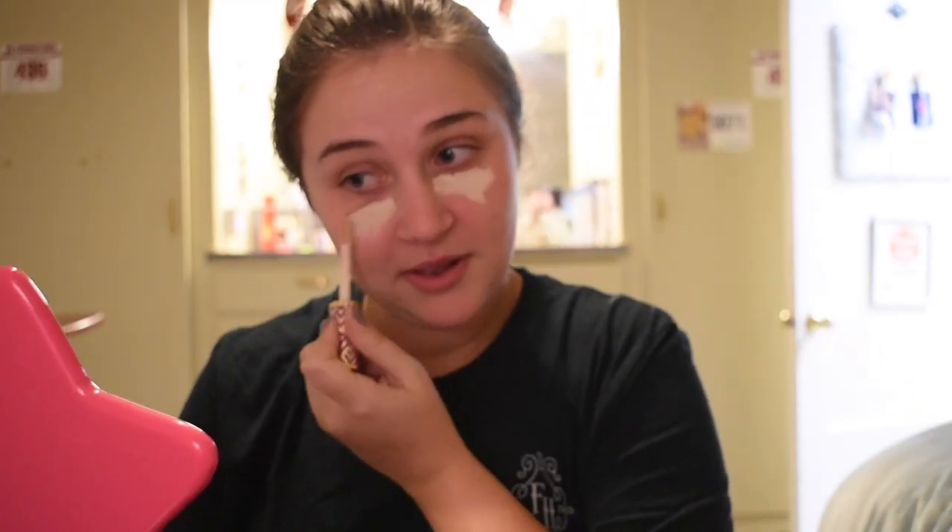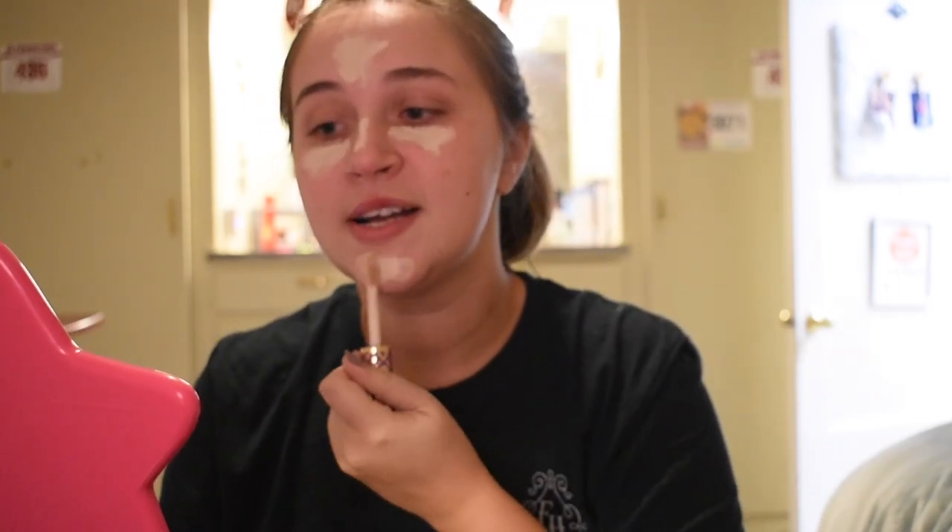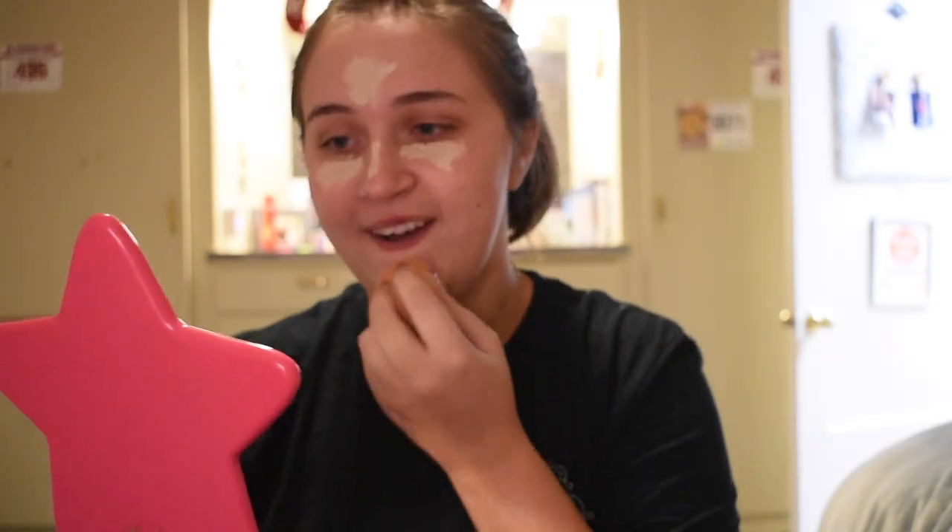Then I'm going in with my Tarte Shape Tape concealer in the lightest shade. I'm going in with it first because it's too light for my face — way too light — so I'm going to use it for some full coverage and then bounce it out with my Beauty Blender.